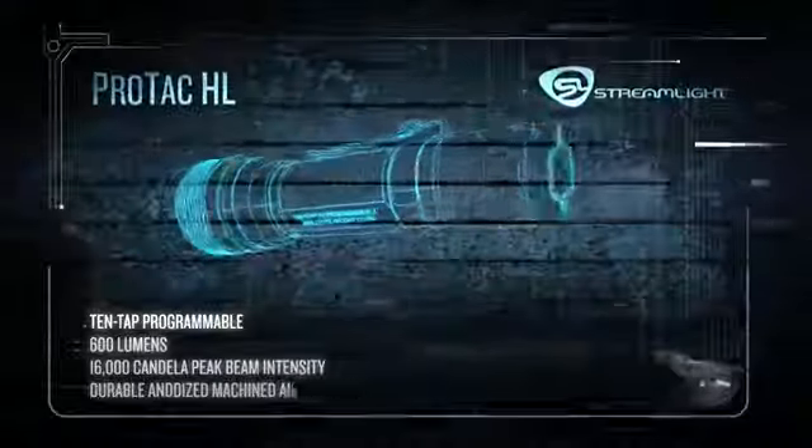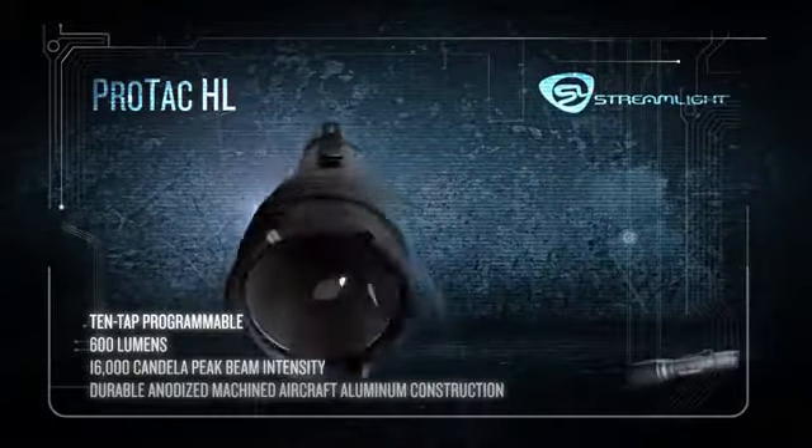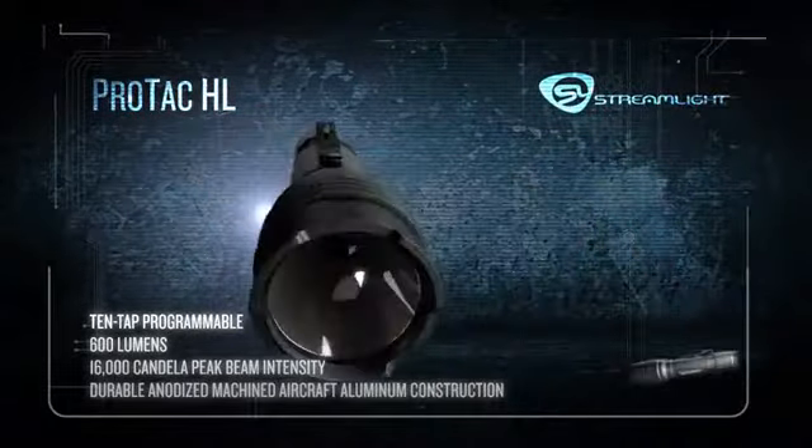Some jobs require very special tools and lights that are exceptionally bright. That's why Streamlight created a whole line of lights with a blinding 600 lumens, like the programmable ProTac HL that floods an entire scene with light.